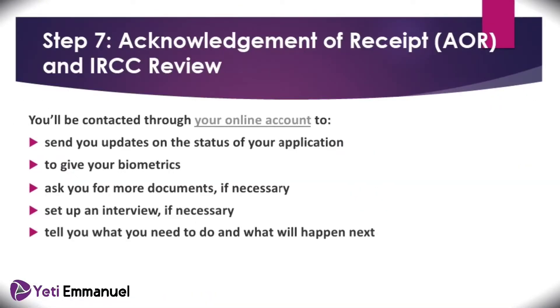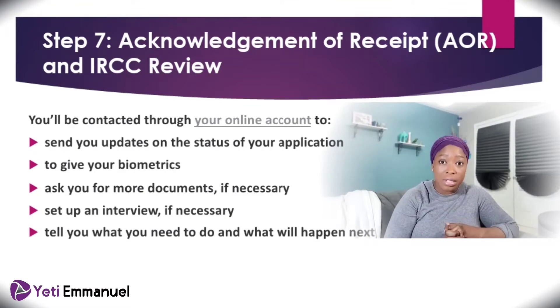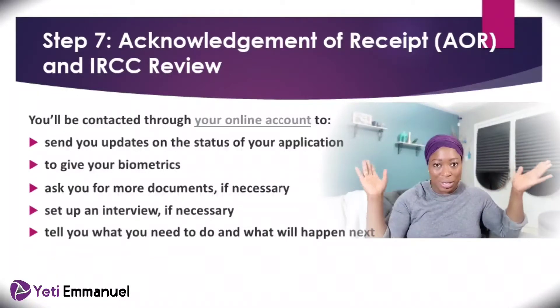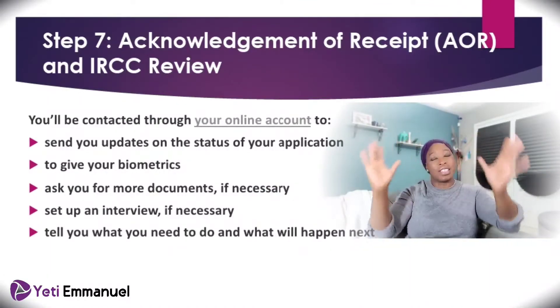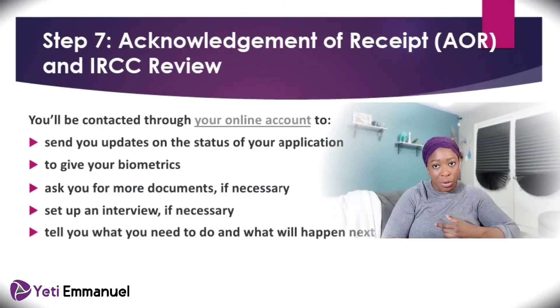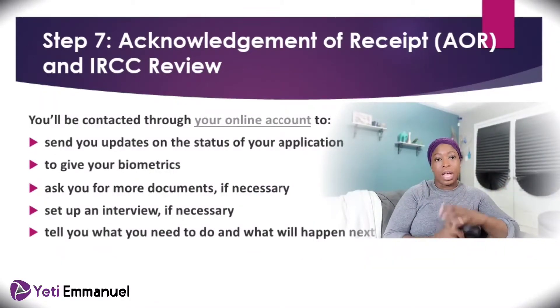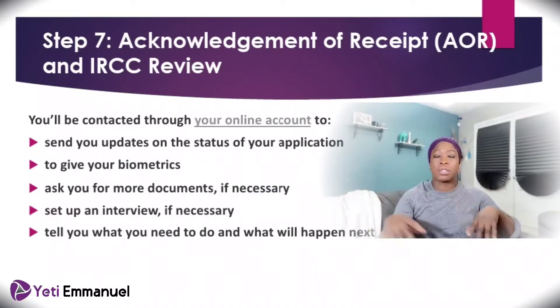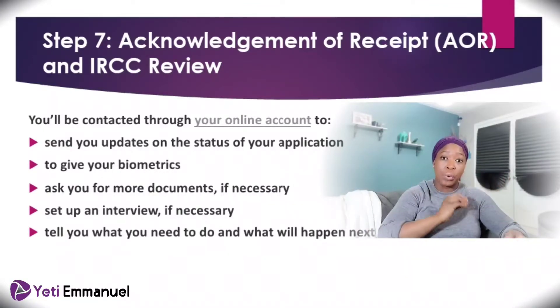Once all this is done — you've uploaded your documents, made your payments, and done any necessary changes — IRCC will send you what is called an Acknowledgement of Receipt, usually called AOR. Once they've acknowledged your receipt, the next thing they'll start doing is reviewing your application. Once they review your application and everything is okay, they'll stamp your passport. But right now, let's look at the application review and processing.